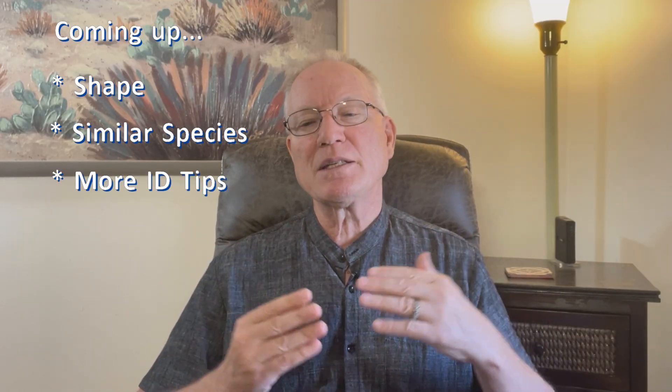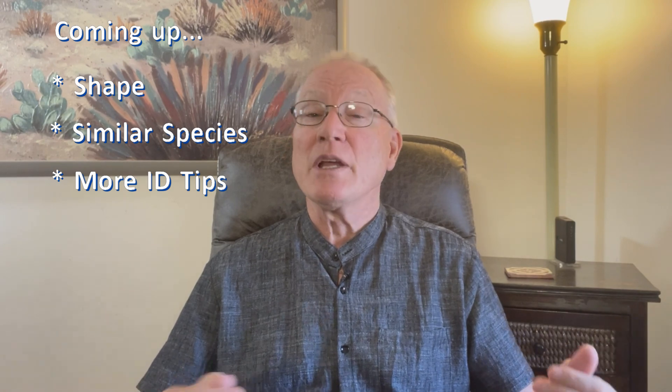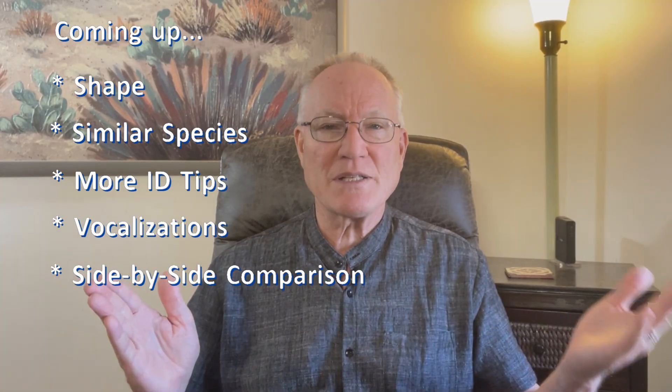How do you know you're looking at a dowitcher and not something else? Next, we'll look at the overall shape of dowitchers. Then we'll quickly eliminate a couple of similar species that might cause confusion. Then we'll get right into more ID tips that separate short-billed dowitchers from long-billed dowitchers, including listening to their diagnostic calls. At the end, we'll compare field marks side by side.